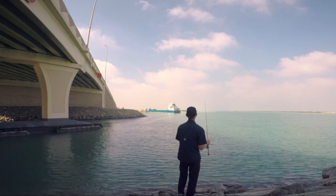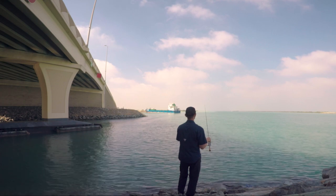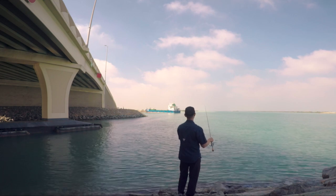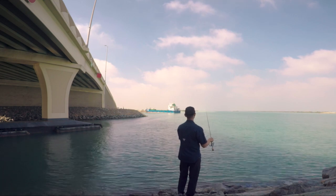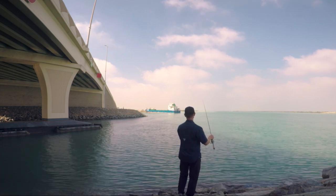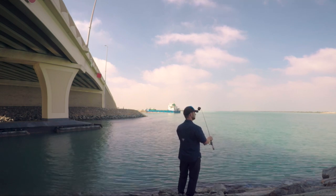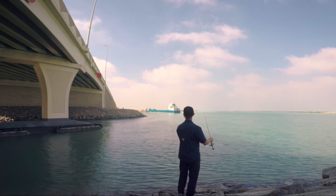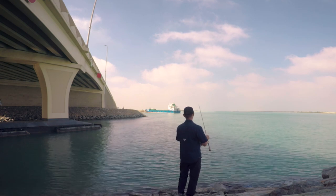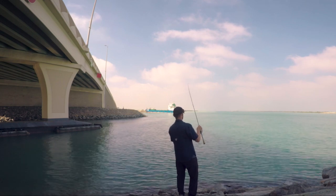Let it fall — while it's falling, always keep the line tight so you don't miss the bite. One more — it was following all the way probably, and it just bites straight near the stones.